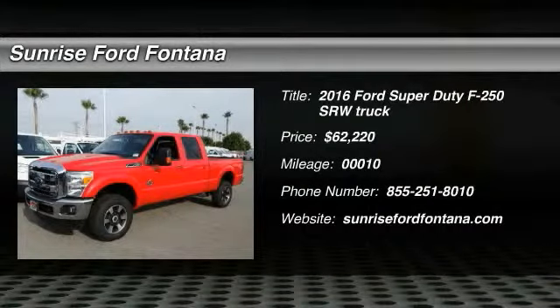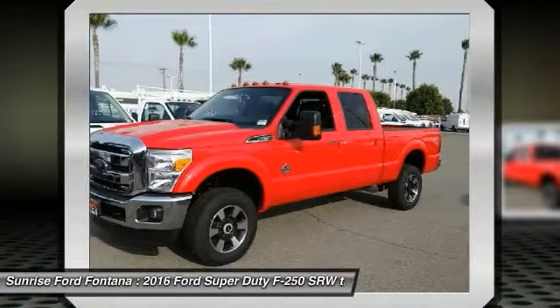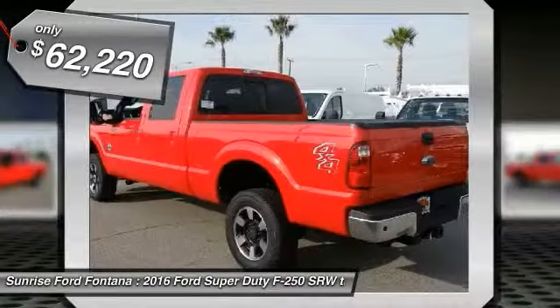2016 F-250 Super Duty: head-to-head fuel efficiency, head-to-head towing, head-to-head torque. Ford F-250 Super Duty, and is priced below $65,000.